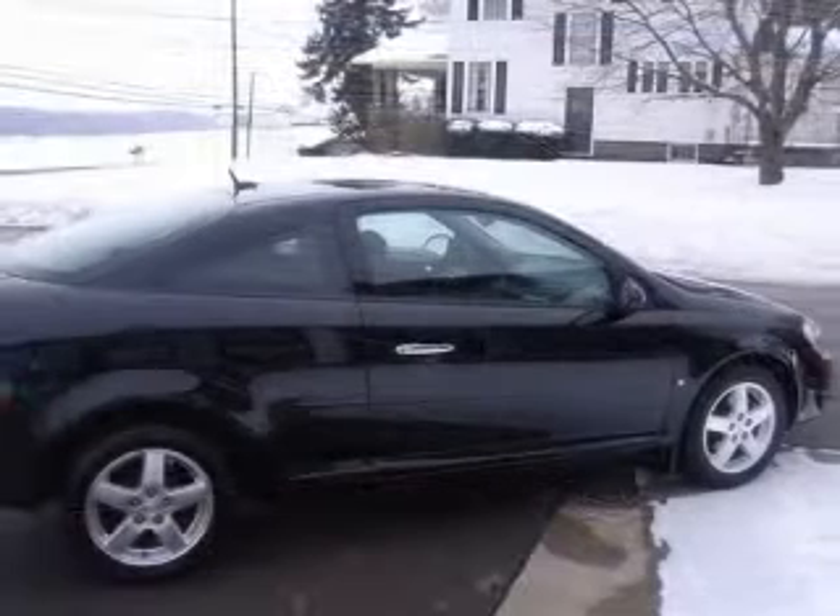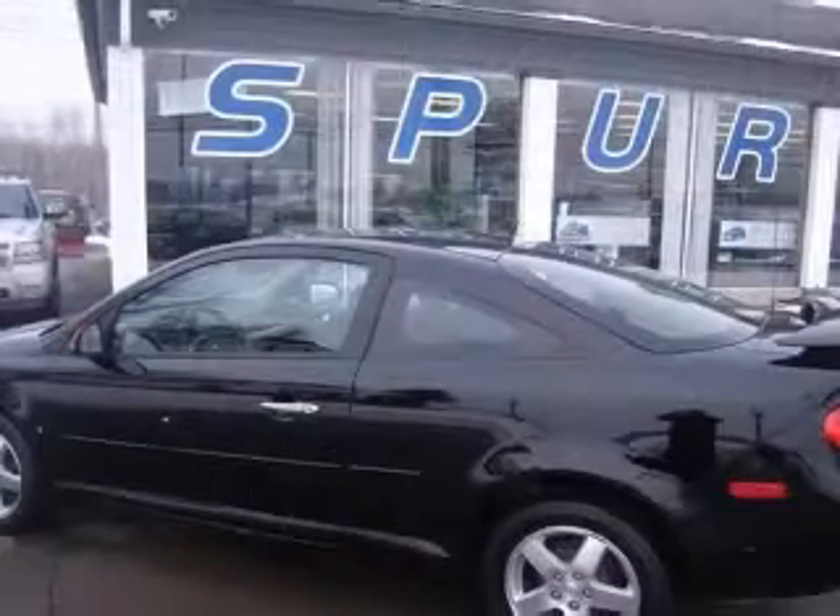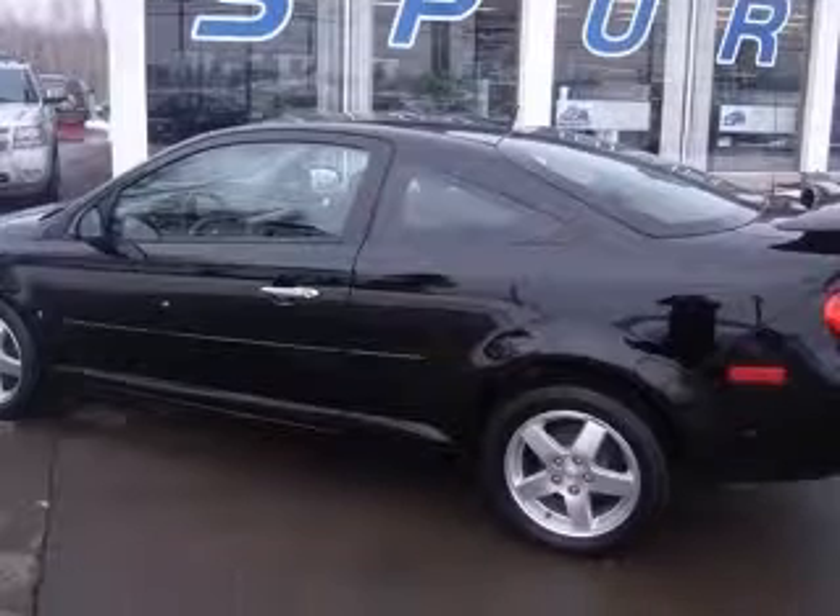Air conditioning, alloy wheels, dual airbags, fog lamps, OnStar communication, power door locks, power steering, and power windows.